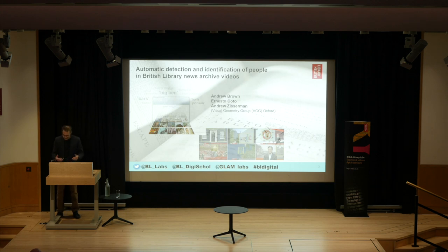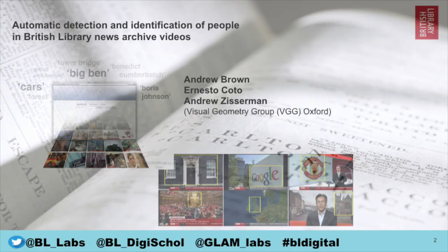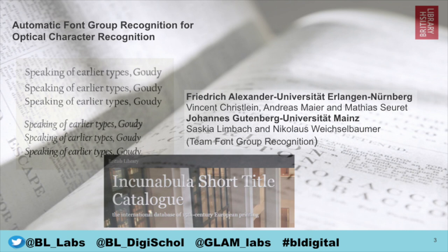First up: automatic detection and identification of people in British Library news archive videos by the Visual Geometry Group from the University of Oxford. They carried out automatic face tagging of 106 news videos using deep learning technology. This enables enhanced person search and retrieval — such as 'show me all the times Boris Johnson and Jeremy Corbyn appeared in the same scene' or 'count the number of times Barack Obama appeared each year.'